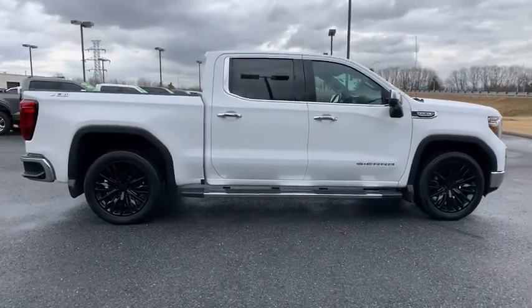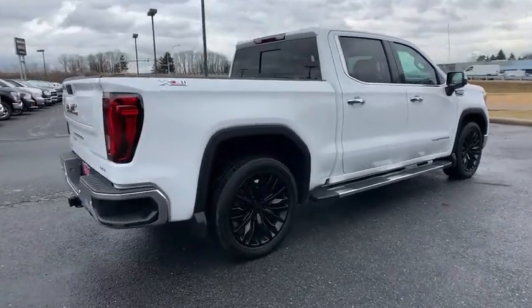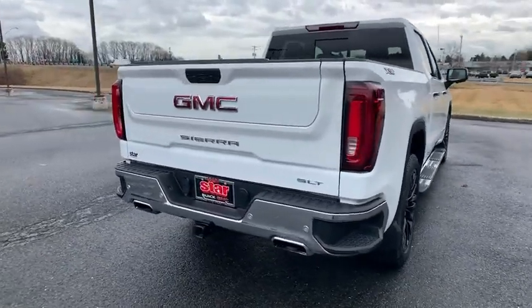Sierra 1500 now comes with an automatic transmission that combines high-max hauling capability with precise control. This vehicle has less than 35,000 miles.